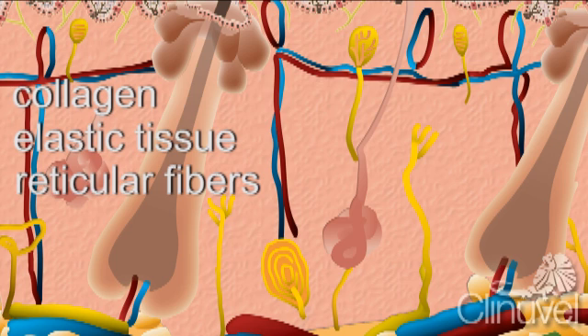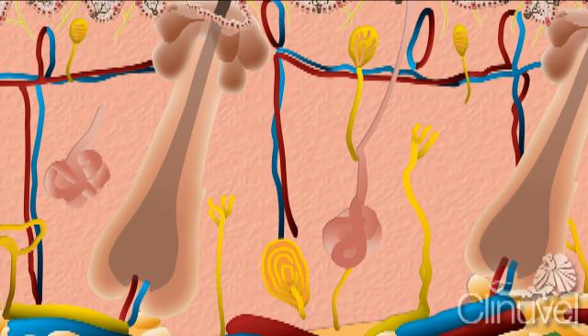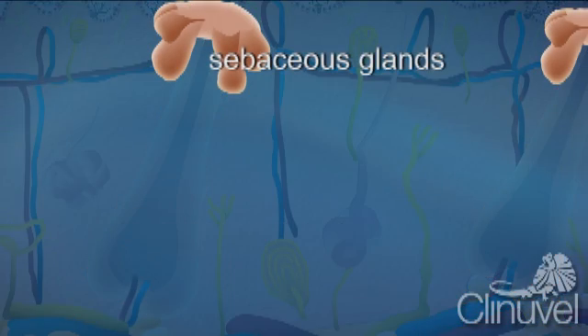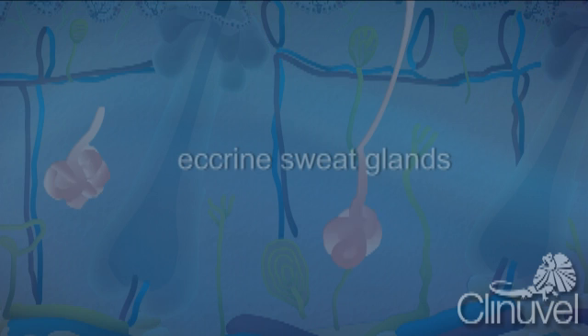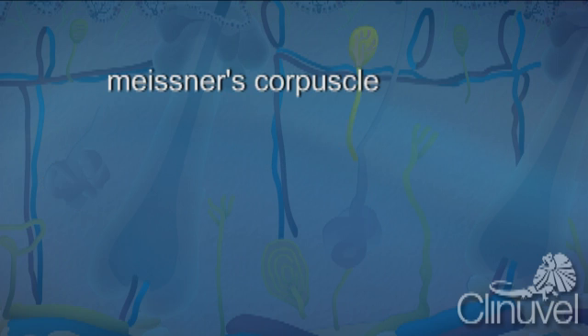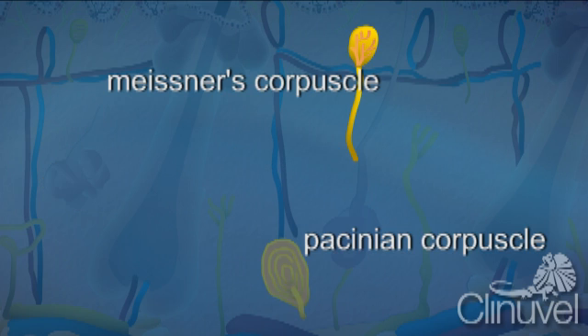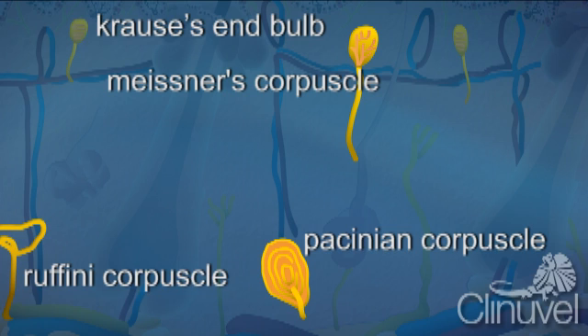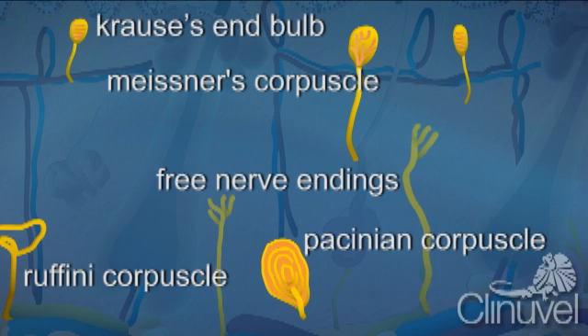There are also specialised cells and glands within the dermis, including the bases of hair follicles, sebaceous glands responsible for producing sebum or oil, and eccrine sweat glands which produce sweat. There are also specialised nerve cells: Meissner's corpuscle, Pacinian corpuscle, Ruffini corpuscle, Krause's end bulb and free nerve endings. All of these nerves have different roles, including sensing touch, pressure, pain and temperature.